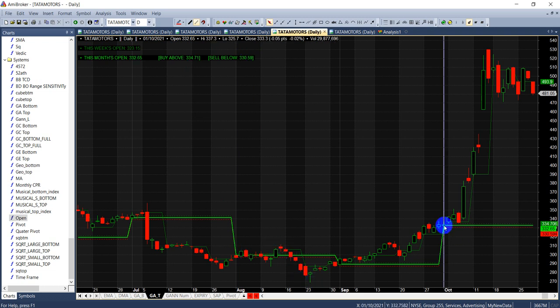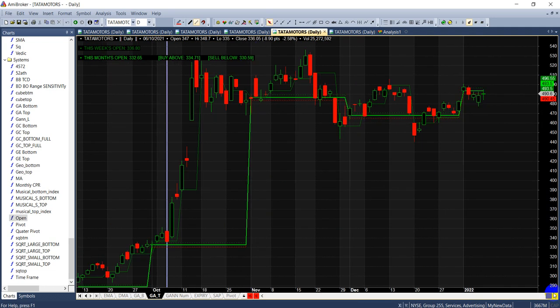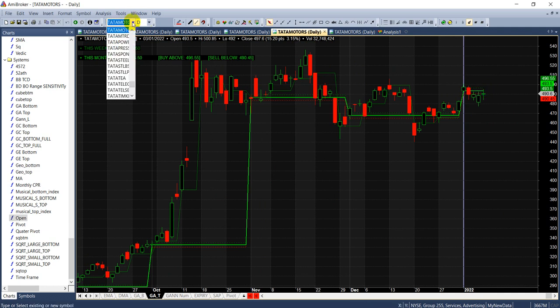Eventually the market pays out, and you can see a big fall came. This was the October month when Tata Motors saw a big ride. The open price was 332, the buy level was 334, and the sell level was 330. It never came to the sell level — it gave us a buy entry, and from there a very big move came. For the January month the open price is 493, so 496 is the buy level and 490 is the sell level.